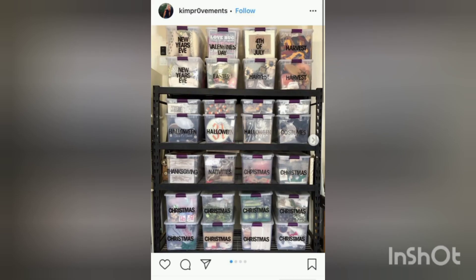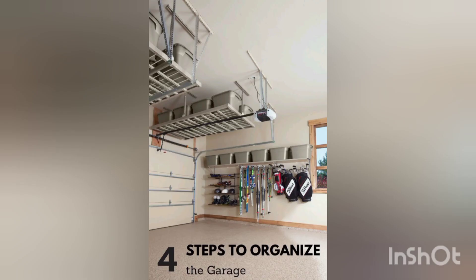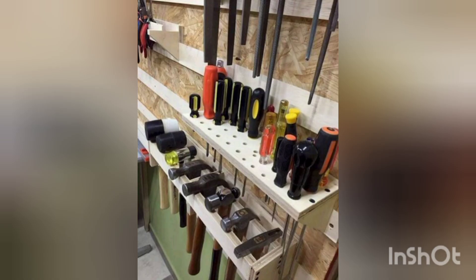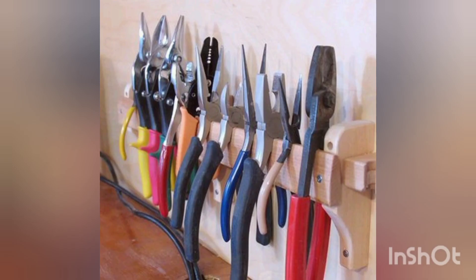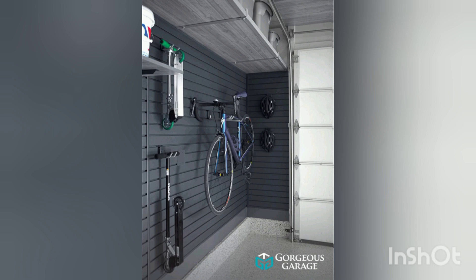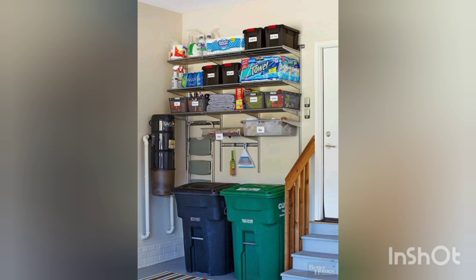And there you have it — these garage organizing ideas will help you transform your cluttered garage into a clean and functional space. Remember, organization is an ongoing process, so take the time to maintain your system regularly. Thanks for watching, and don't forget to like, comment, and subscribe. I'll see you in the next video — till then, take care and enjoy organizing!